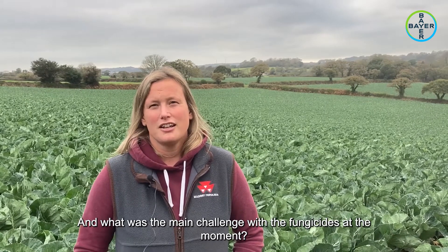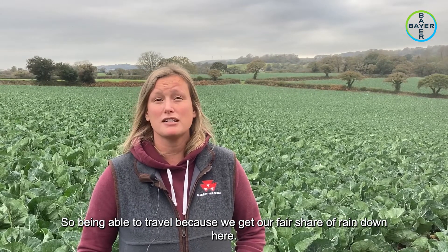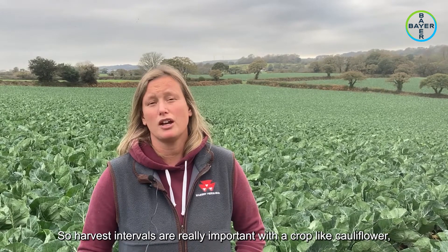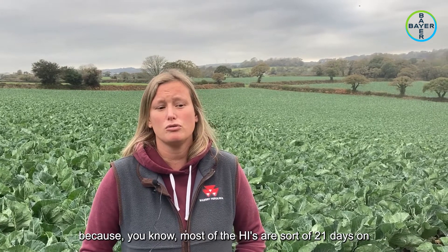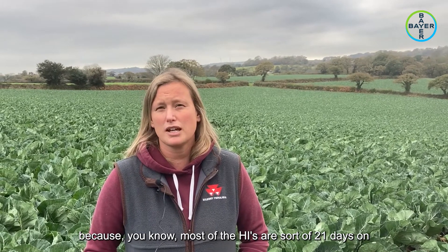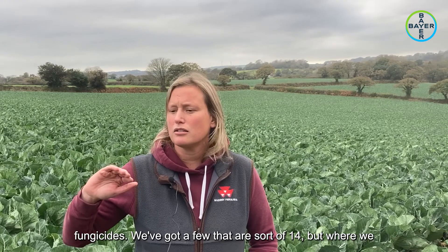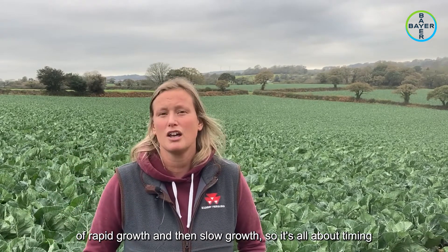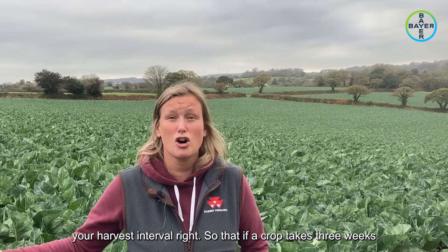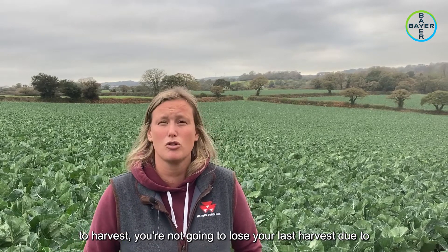The main challenge with fungicides is being able to travel, because we get our fair share of rain down here. Harvest intervals are really important with a crop like cauliflower - most of the HIs are around 21 days on fungicides, we've got a few that are 14. We don't have a very level temperature set, so we get a lot of rapid growth and then slow growth, so it's all about timing your harvest interval right so that if a crop takes three weeks to harvest, you're not going to lose your last harvest due to dropping all the leaf off the crop.